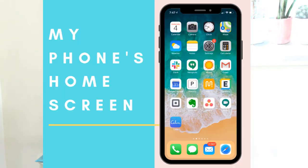I'm going to let you see what my home screen looks like on my phone and all of the apps that I use on a daily basis that help me get things done.